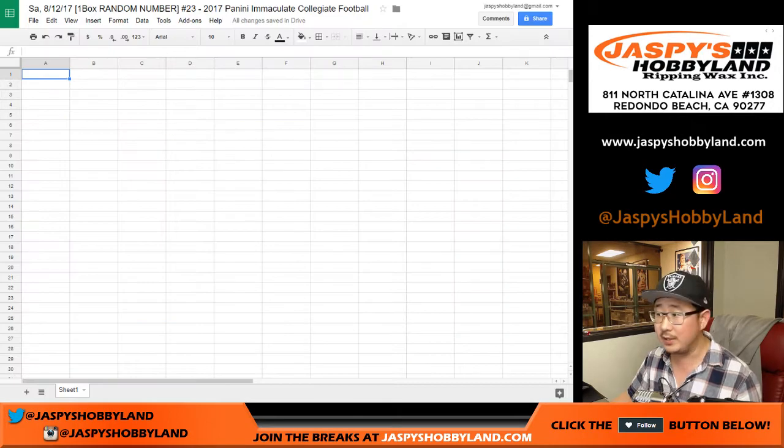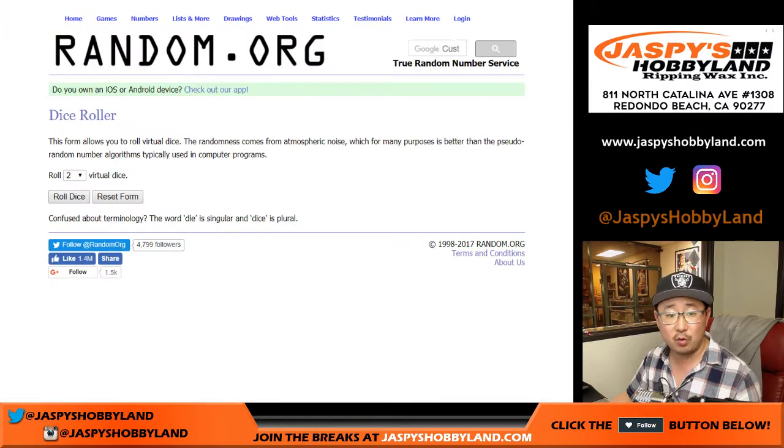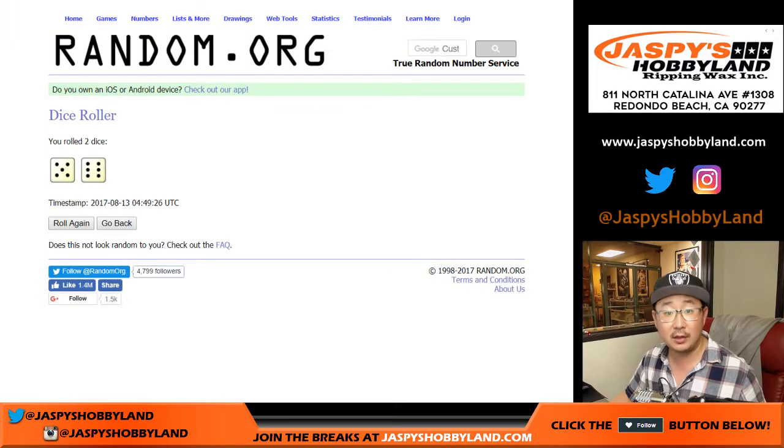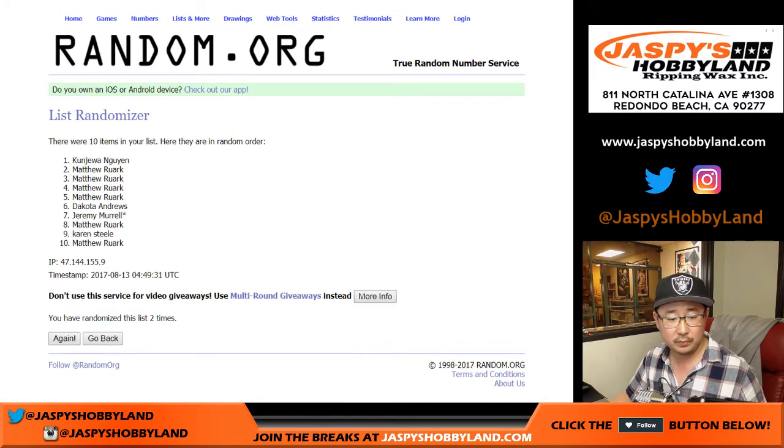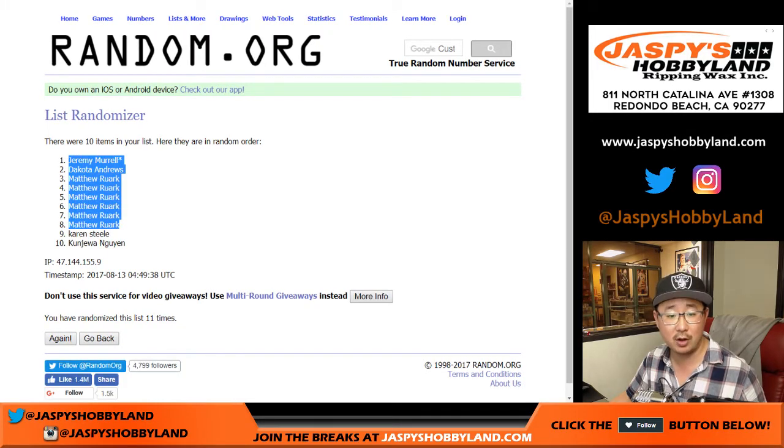Big thanks to these folks right here for getting to 23. There are the numbers and there is the spreadsheet. Let's randomize each list 11 times — five and a six, counting up to the eleventh and final time. Jeremy Merle with the last bond mojo on the pole, coming in to win in the number 10 spot.